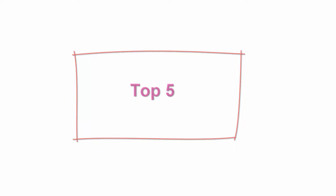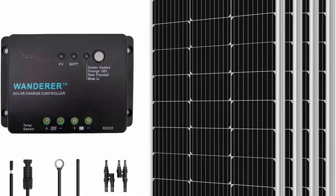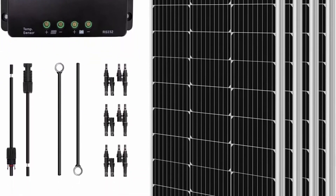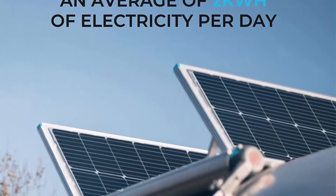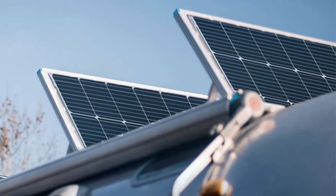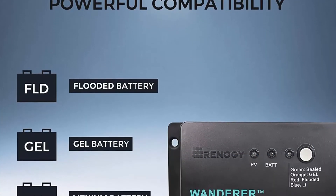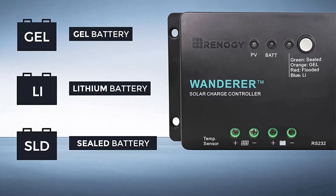Top 5: Renogy 400W 12V Solar Panel Starter Kit with 4 PCS 100W Monocrystalline Solar Panel and 30A Wanderer PWM Charge Controller, for RV, boats, trailer, camper, marine, off-grid solar power system. Efficient performance: the 400W Solar Panel Starter Kit will produce an average of 2 kWh of electricity per day, based on 5 hours of direct sunlight. The cell efficiency can reach 22%. The bypass diode ensures excellent performance in low light, and the TPT backsheet dissipates excess heat to ensure smooth output performance.